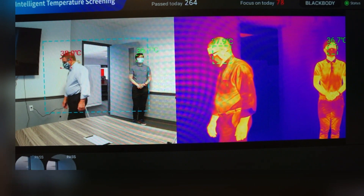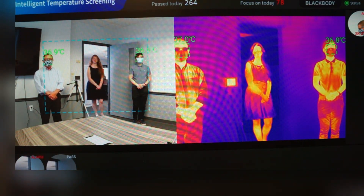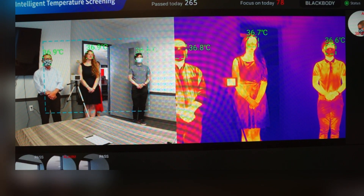It provides a face with an actual temperature and comes with an alarm system to alert you of individuals who display the effects of a fever. The system will discern other heat sources such as a cup of coffee and provides solely the temperature of the individual.